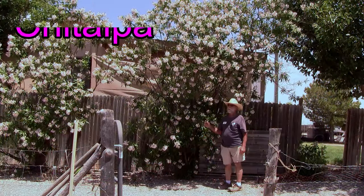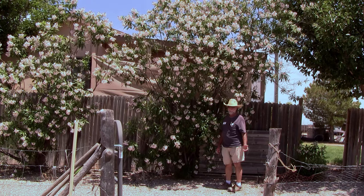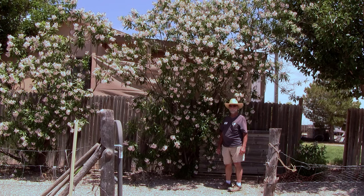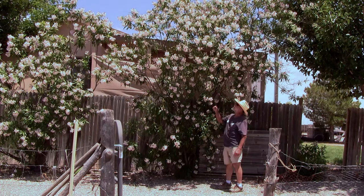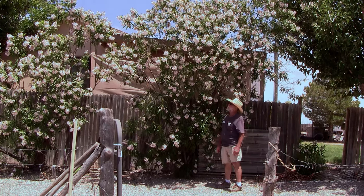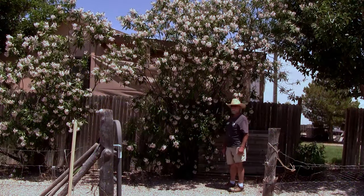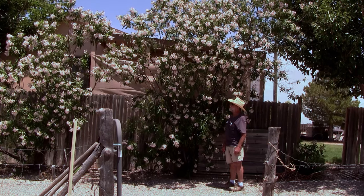This is a Chitalpa — another real dandy. It's actually a cross between Chilopsis, or desert willow, and Catalpa. A Chitalpa is a fabulous shade tree that doesn't take much water, but I'm not so sure you'll find those in the nursery these days. This Chitalpa can go 20 feet — that would be a big one. They bloom all summer long, bees love them, and pollinators come and all that good stuff. One of the things I like about this hybrid is that it has sterile seeds, so they don't come up in your flower beds and flower pots.